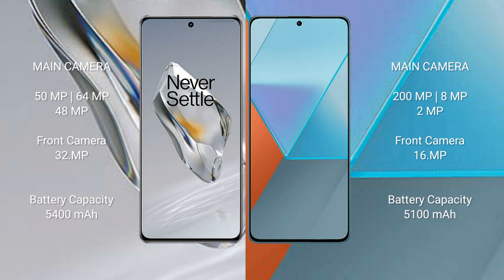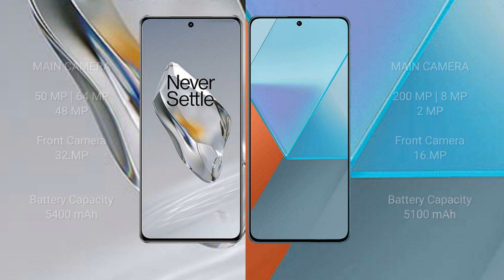OnePlus 12 has a 5400mAh battery with 100W fast charging support. Redmi Note 13 Pro has a 5100mAh battery with 67W fast charging support.